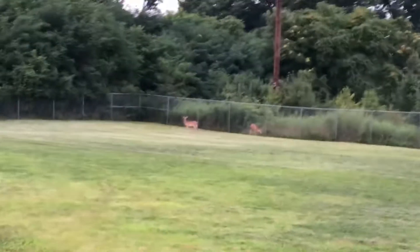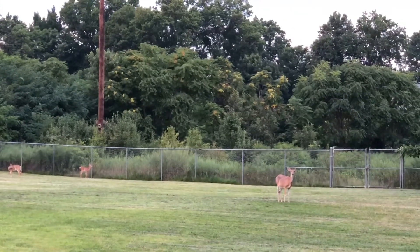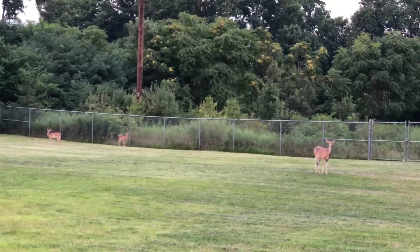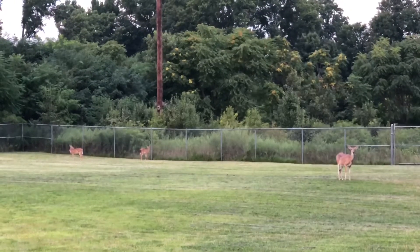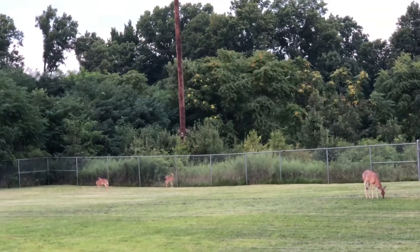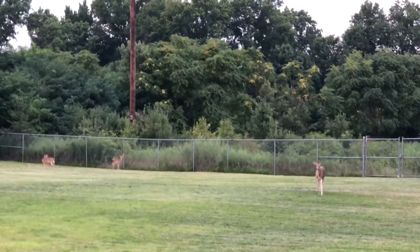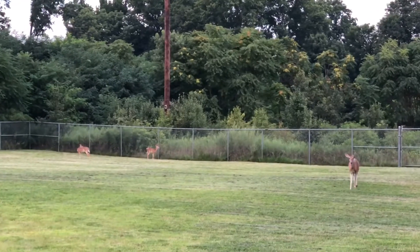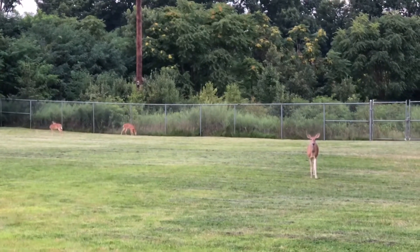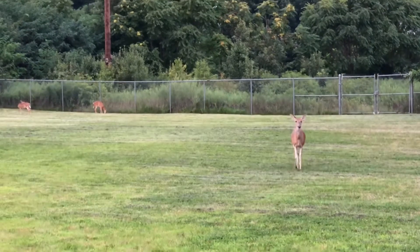We got some deer right here at the Clark Reservoir dam site. I think this is a mother with triplets, but Toby chased one of them off, so there's only two here now. The other one's off in the woods, and Mama's gonna have to find it later. But she's coming over now to investigate us. That's pretty interesting.